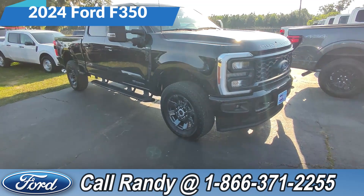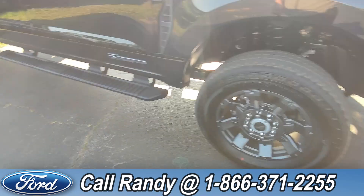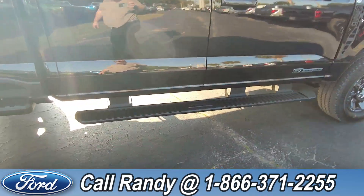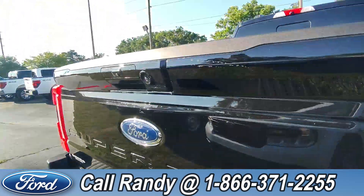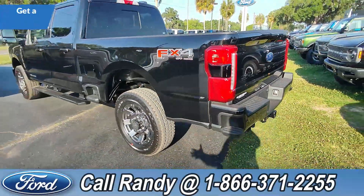Today we're taking a look at this brand new 2024 F-350. At the front we have tow hooks, fog lights, alloy wheels. We have so much stuff on here — it's a 6.7 liter Power Stroke diesel engine. We also have running boards, a bed liner, backup camera, backup sensors, and a hitch receiver.